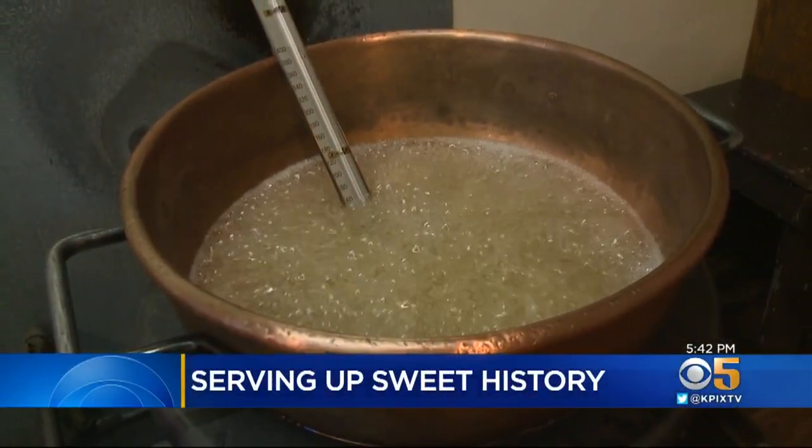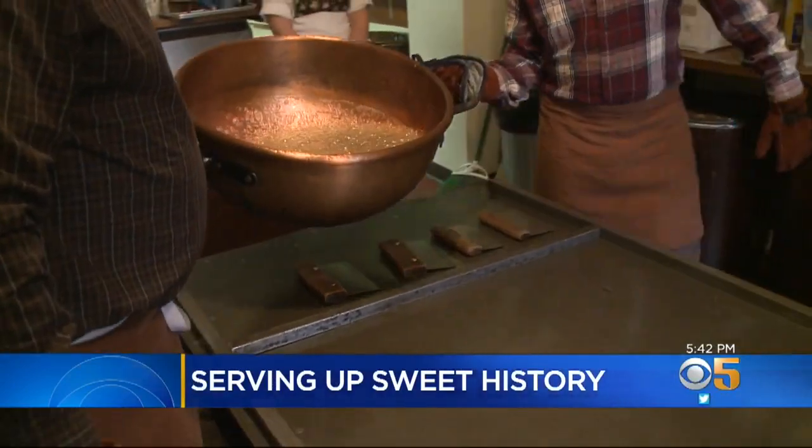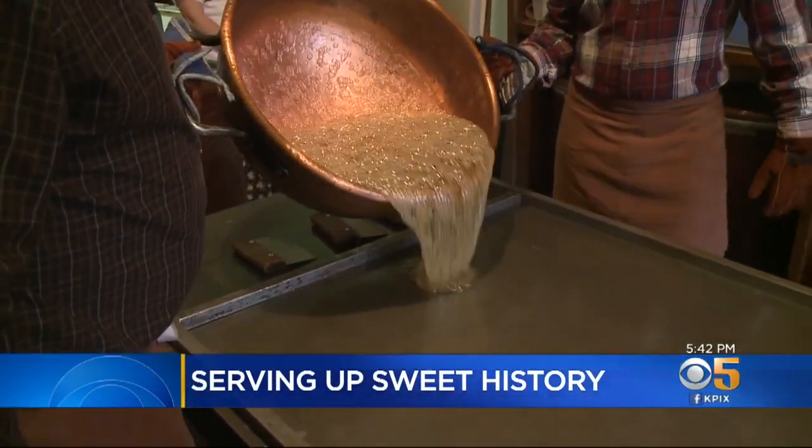It's like working with glass almost, like the glassblowers. From shiny copper kettles to marble tables, he uses equipment that's more than a century old and recipes from the 1800s. Nobody looks at a candy cane the same after they see this.